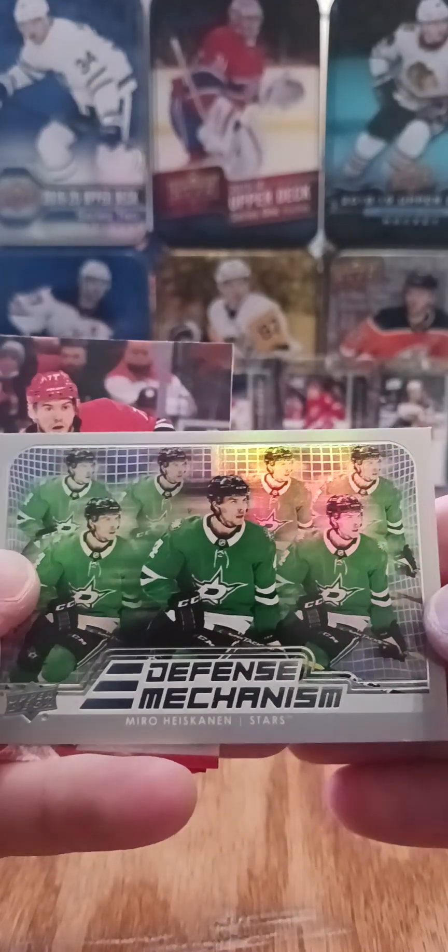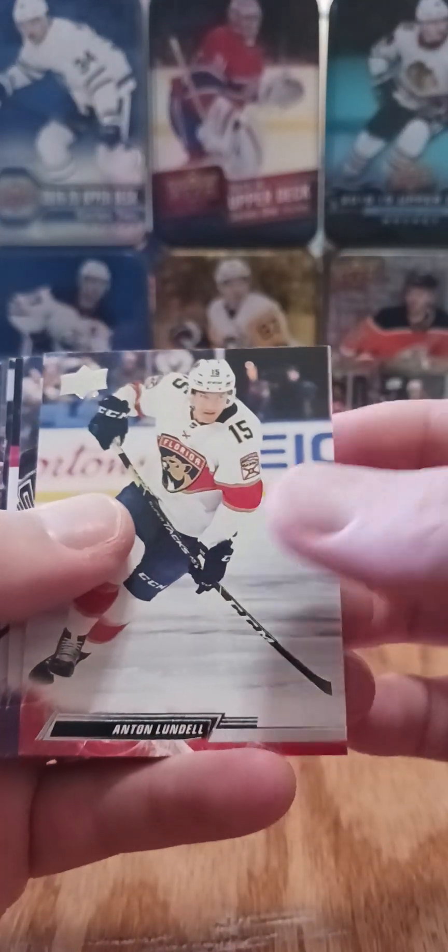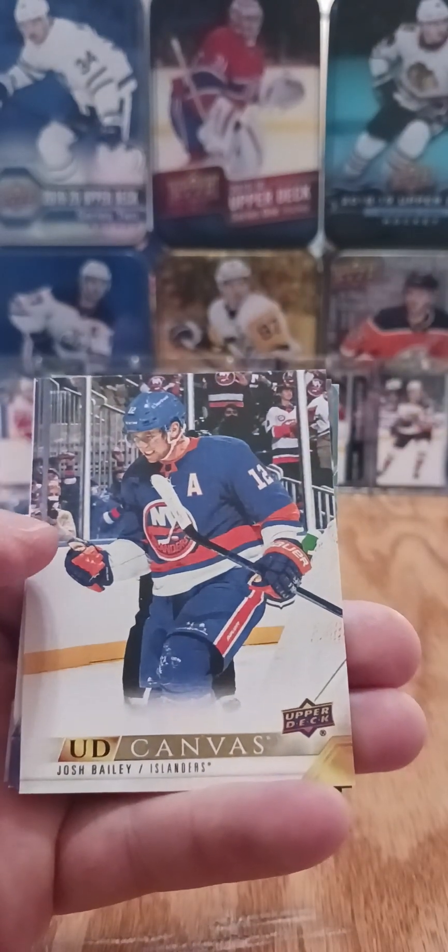There's McJesus portraits. Bernier's is probably the leader in Calder look so far. I think at the end of the year my money's on Boldy. Defense Mechanism of Miro Heiskanen — but it's hard to really make any assumptions at 10-12 games into the season. We also got a Josh Bailey UD canvas.